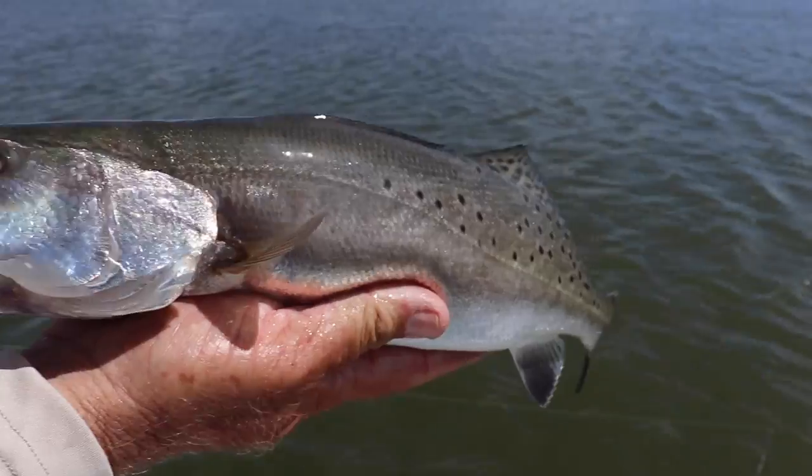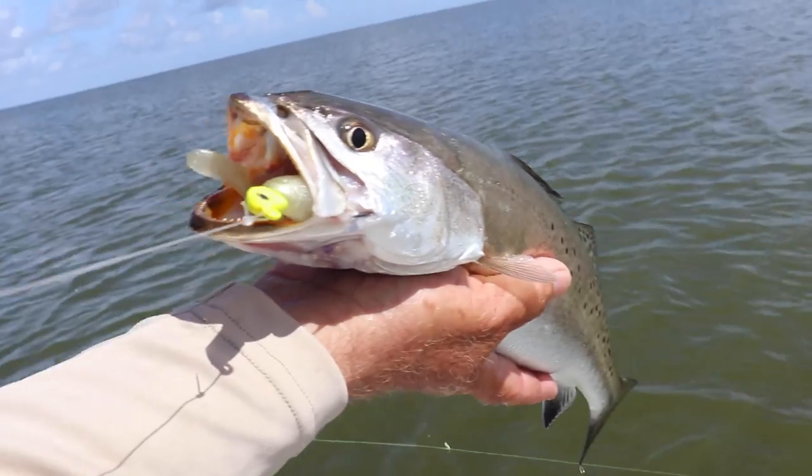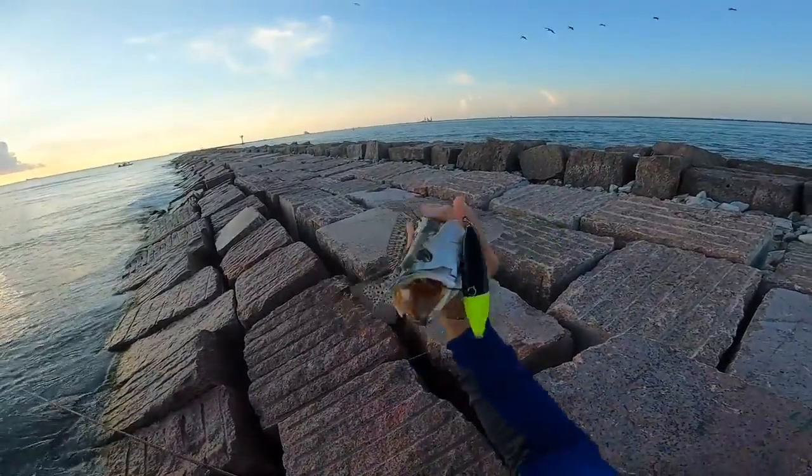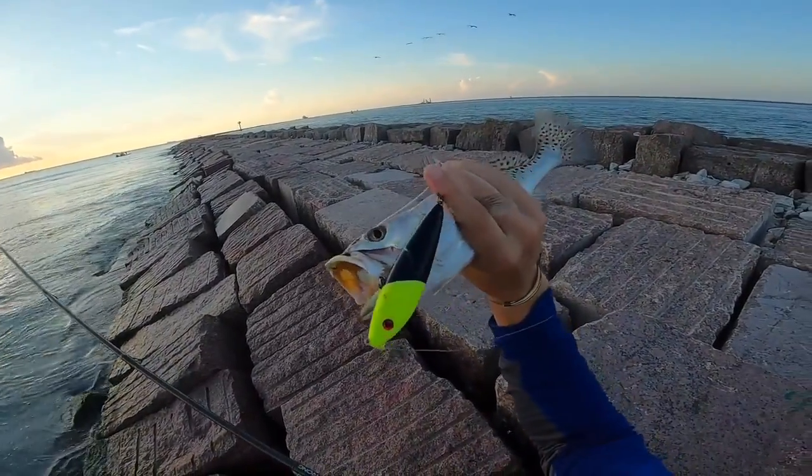Move away from the smaller paddle tails and upsize to at least a five-inch paddle tail. Also make sure the topwaters you're using have those really low frequency rattles — one big ball bearing is my recommendation. Things like the one-knockers, the Rapala Skitter Walks — something that gives off the imitation of a large bait fish moving through the water. The fatter the body, the better. I'm going to recommend the Rapala Skitter Walk over the one-knocker just because it has a fatter body and a lower frequency rattle.